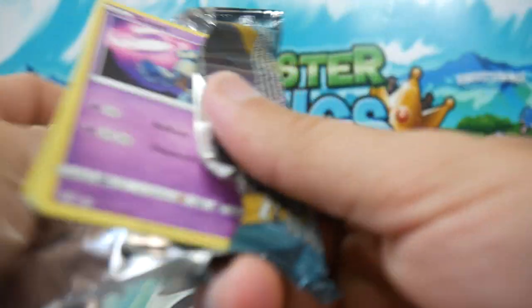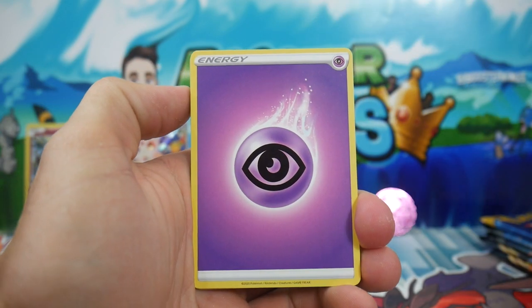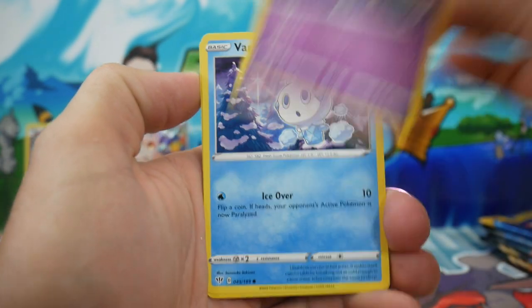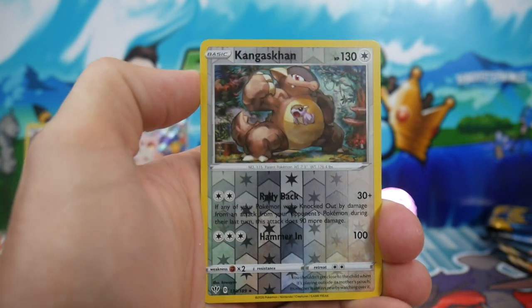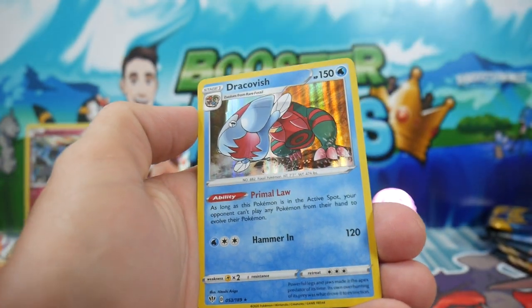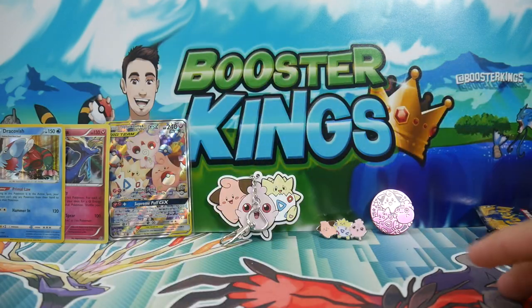Darkness Ablaze up next — see if we can get a Charizard of some description. We have a Psychic Energy, a Klang, Dratryx, a Dedenne, a Goulette, Volcaneon, a Trapinch, Teddiursa, a Pansear, a Kangaskhan Reverse Holo Rare, and a Dracovish Holo Foil — another Holo right there. Very, very nice.